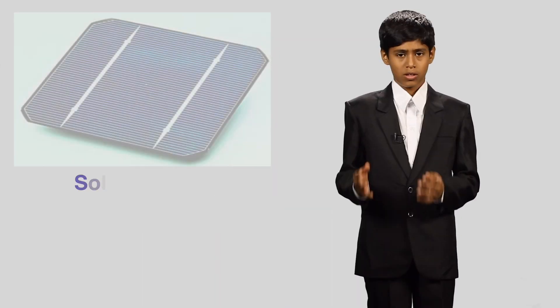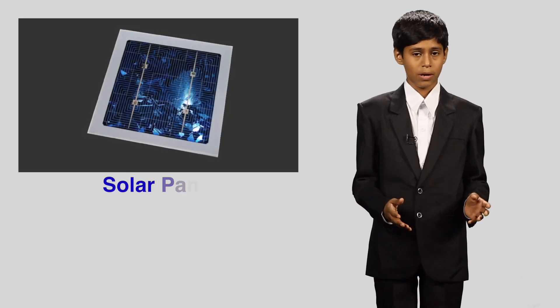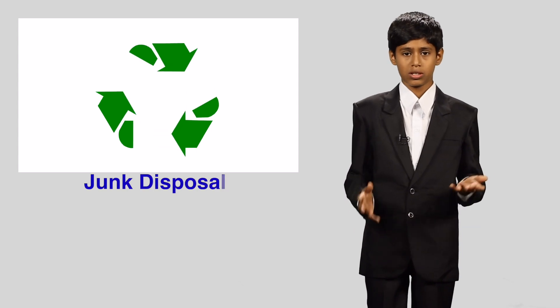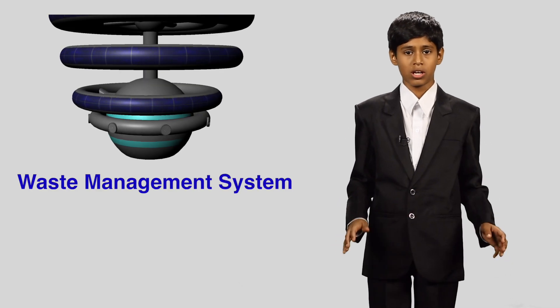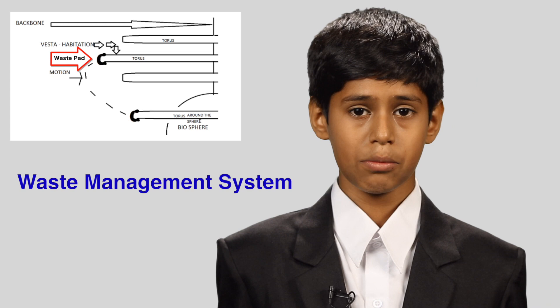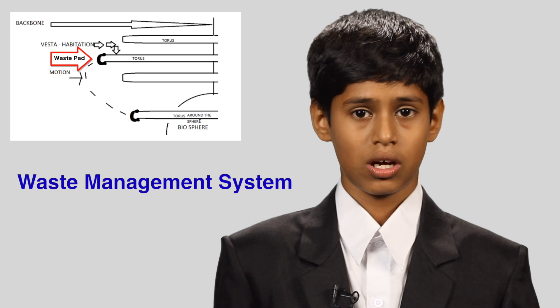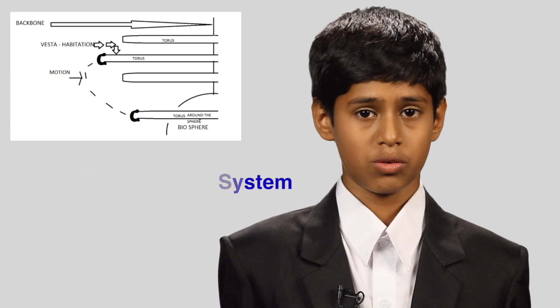Power is the chief resource in the working of the space settlement. Solar energy is the most important form of energy, harnessed by solar panels and solar sails. Power is supplied through power banks present all over the space settlement. Junk disposal is one of the major problems faced on Earth, but this will not occur in our space settlement because we have an advanced waste management system. The waste pad collects waste from the habitation region and sends it to waste management, which processes it according to its recyclability and non-recyclability.